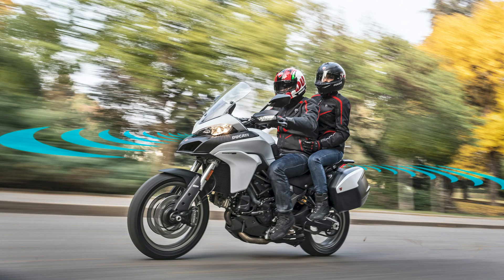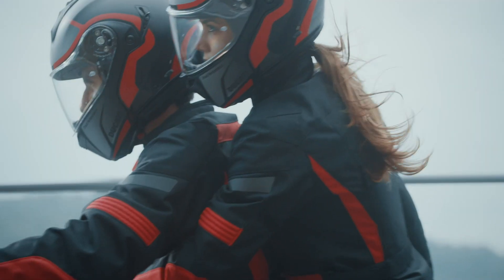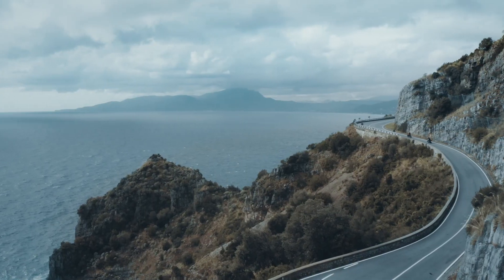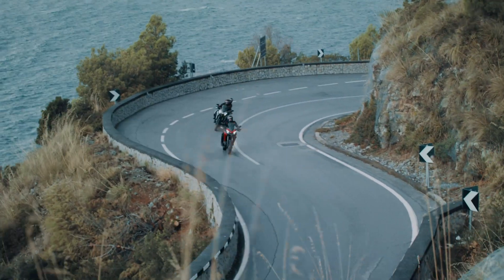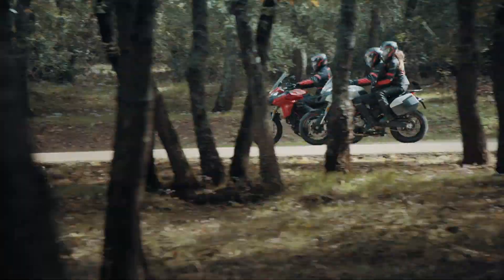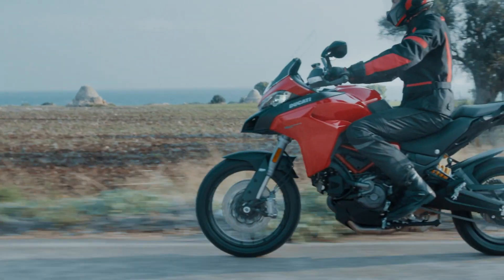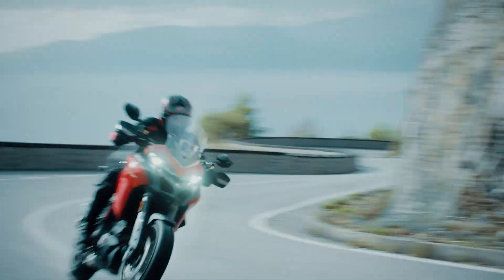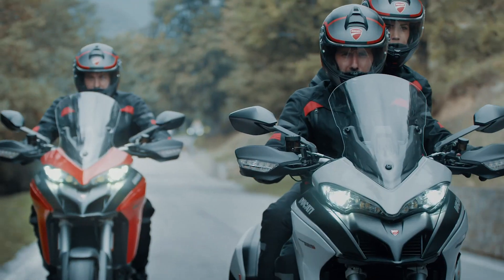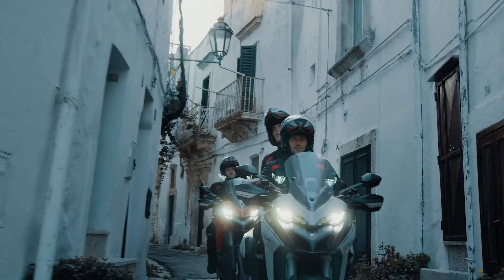Ducati have also announced they're working on their own project called ARAS, or Advanced Rider Assistance Systems. Developed in partnership with the Polytechnic University of Milan, it also features a front-facing radar for adaptive cruise control and one at the rear for blind spot detection, but they also mention that the rear-facing sensor can be used to warn the rider of vehicles approaching at high speed from behind. I'm not entirely sure what the rider could do to prevent a rear-end collision, especially if there's traffic in front, but perhaps warning lights can be triggered to alert the approaching driver.